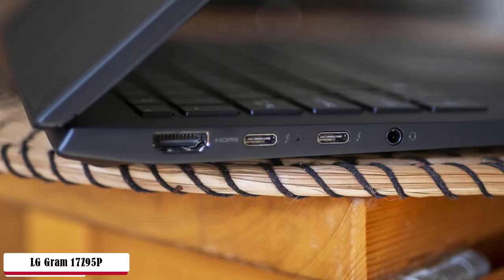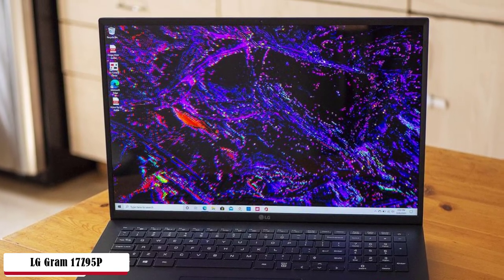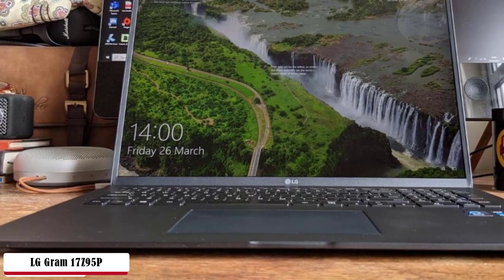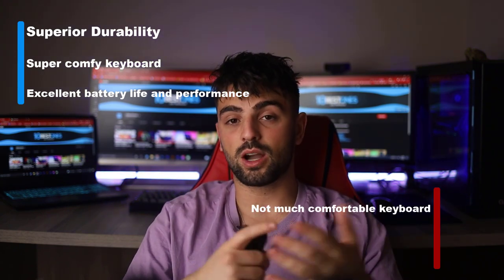The massive 17-inch screen has a resolution of 2560x1600 pixels with beautiful colors. The IPS panel supports 4K quality, but you won't see such crisp details watching 4K content. It's still super clear as it covers 99% of the DCI-P3 color gamut. Inside, it runs the Intel Evo platform with an 11th generation Intel Core i7-1195G7 processor and Intel Xe graphics for high-quality content creation and professional photo and video editing. The 16GB DDR4X 4266MHz RAM works together with 1TB SSD storage. Battery life is magnificent at 19.5 hours of playback. Pros: superior durability, super comfortable keyboard, excellent battery life and performance. Cons: not the most comfortable keyboard and no touchscreen.